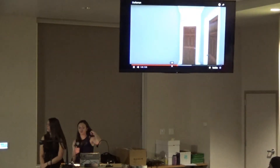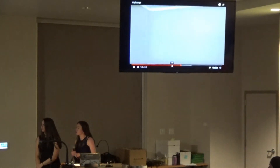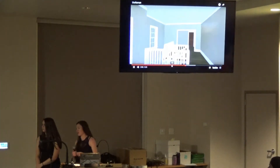We did have a little bit of issues creating these walkthroughs — the files kept failing. So this walkthrough only shows the upstairs of the Craftsman because of that, but there is a whole finished floor plan.